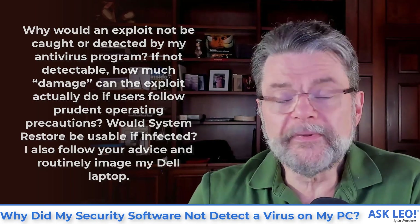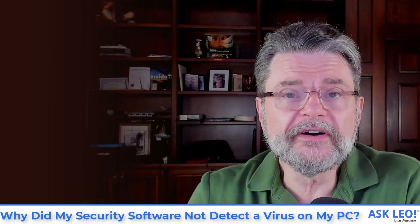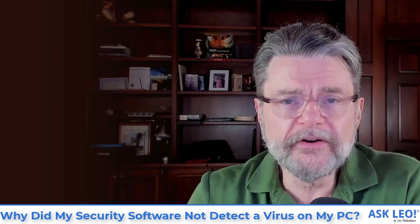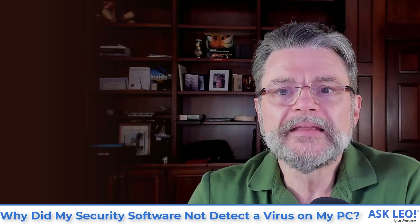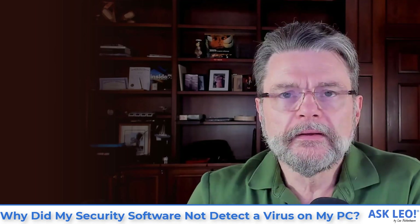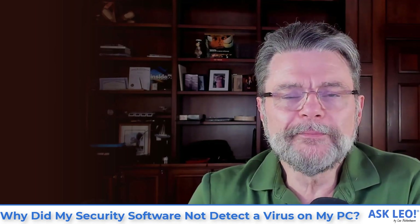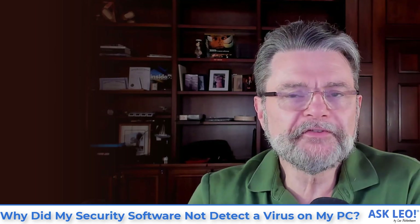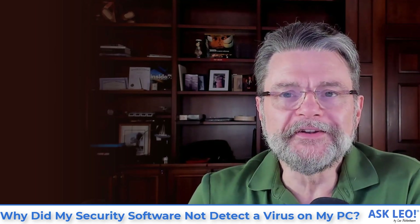We do need to clear up a little bit of terminology, but your question is a really good place to start. If you've got security software on your system, how does malware make it through? It does — or I should say it can. Let's define some terms, and I'm going to use what I came up with as my silliest metaphor ever, and then we'll talk about what you need to do.